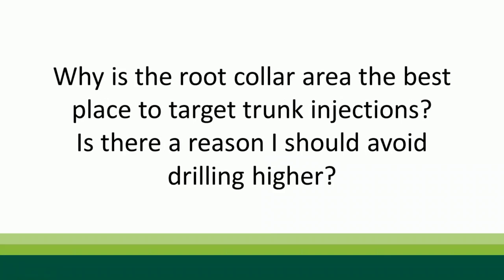Why is the root collar area the best place for trunk injections? Three reasons: First, distribution — the lower you go, the better distribution throughout the canopy, because there's more meristematic tissue allowing more lateral movement. Second, better ability to compartmentalize wounds — above grade takes longer and increases exposure to fungal and insect pathogens. Third, it makes finding injection sites and drilling to the correct depth easier since you can expose smooth tissue. Always brush off the root flare — it's cleaner for drilling and saves your drill bit too.